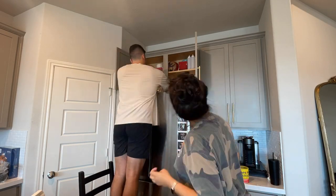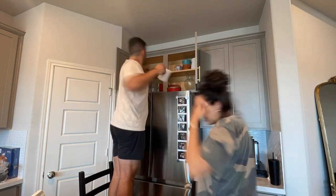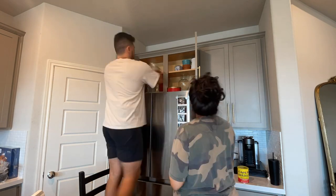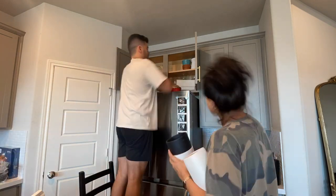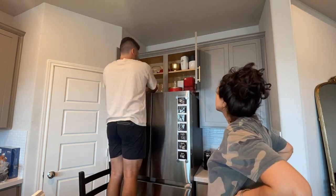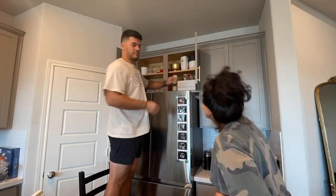We also moved on to the cabinet above the refrigerator, which basically became our vase cabinet. I didn't realize how many vases we had until we put them all in one organized space. Now I love that they have a dedicated home and aren't scattered everywhere.